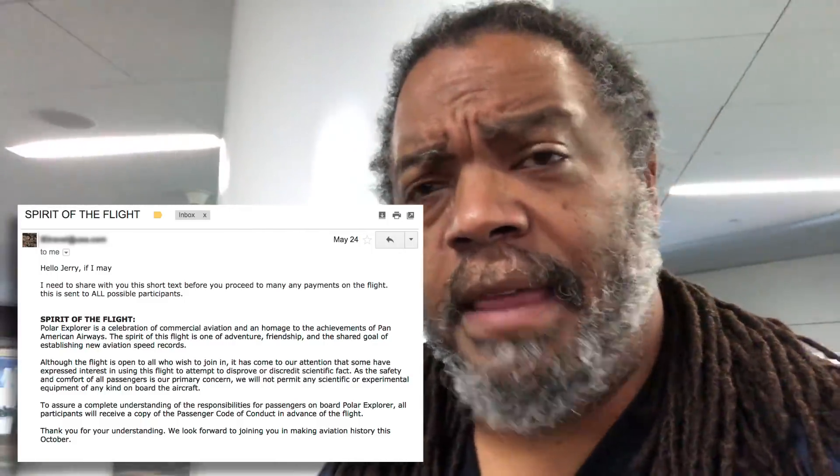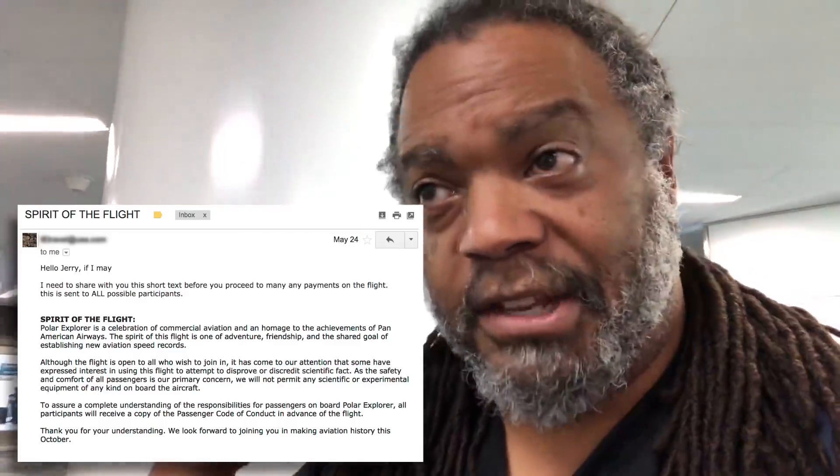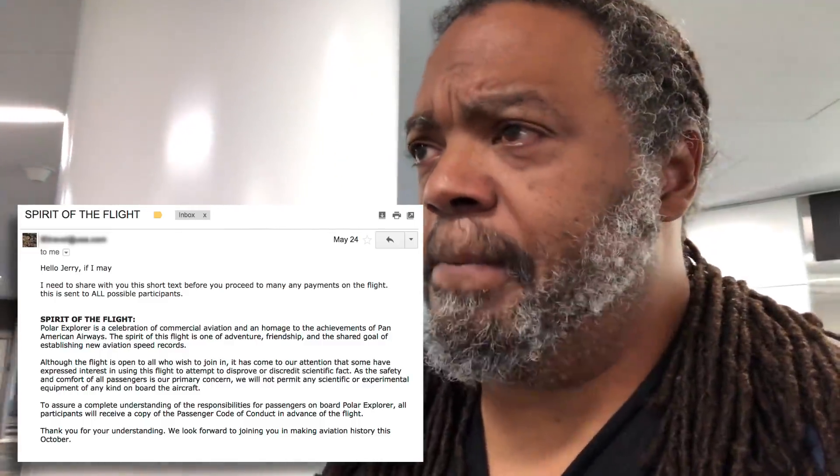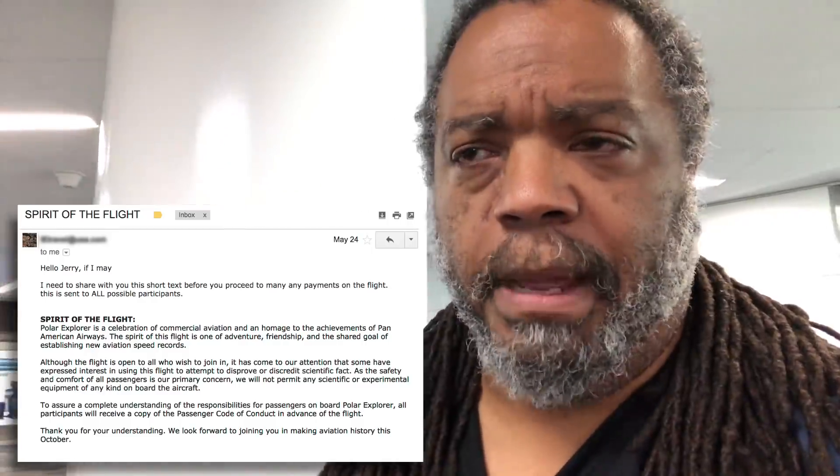Here's the thing: that notification has been on that website since about two days after I started my Kickstarter. It wasn't there when I started the Kickstarter — it got on there just a couple days after. I've been talking to the people putting this thing together and apparently they've been getting a lot of contacts from flat earthers who wanted to take gyros and other equipment on there to do experimentation. They said they didn't want that to happen and then they were accused of being part of the conspiracy. Flat earthers don't know how to act right — you don't need special experimental equipment to test this.